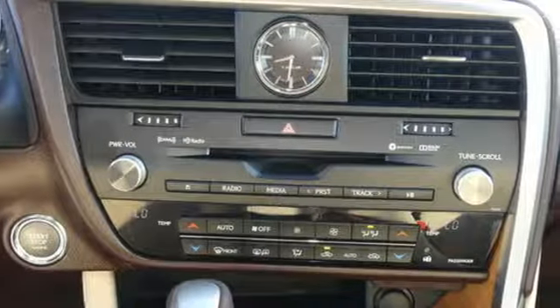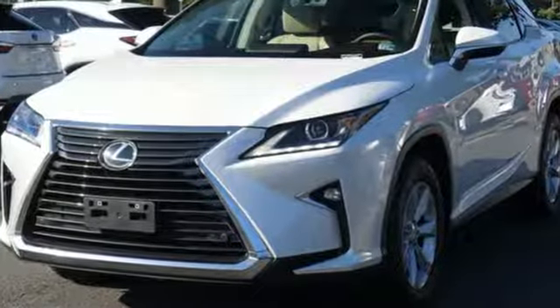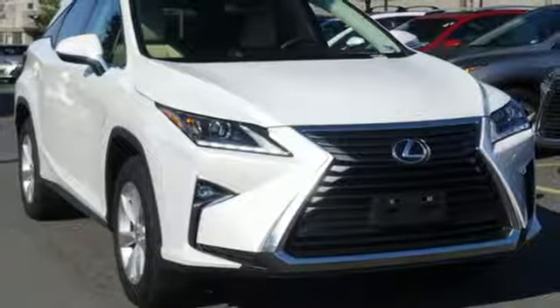Consumer Reports finds the well-rounded RX balances a refined powertrain and comfortable ride with a very quiet and nicely trimmed interior. Lexus, a lifestyle that leaves a lasting impression.